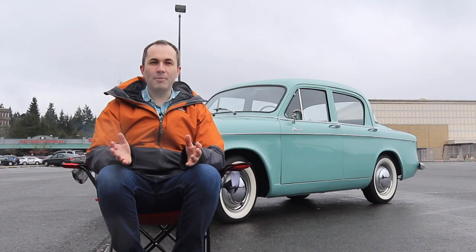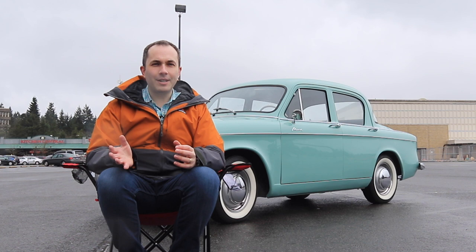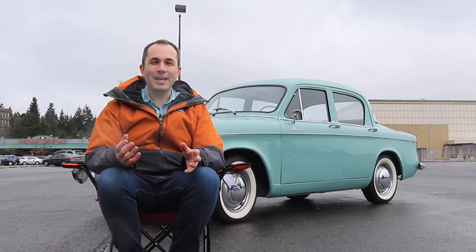Before we delve into Hillman history, there's something I wanted to address, which is what I said at the beginning of this video — 'Hello Purchasing Power' — which might have a few of you scratching your heads, so allow me to explain. There are a lot of creators out there that have a name for their audience, and I never really gave that much thought until last week when the idea completely struck me, like out of left field.